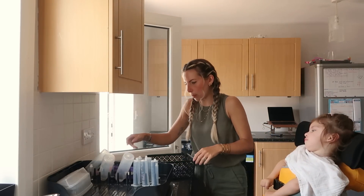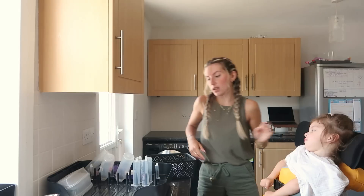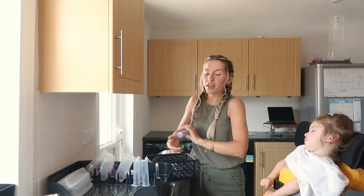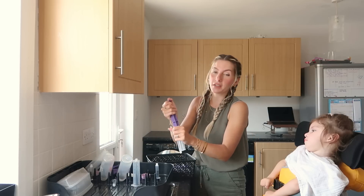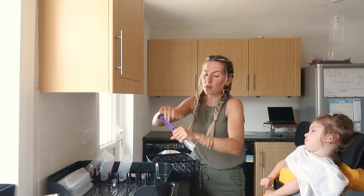I'm going to get little madam in her stander in a minute because it's nearly that time of day. I'm glad she's had a good nap, so hopefully she'll have some energy to spend a fair bit of time in the stander. I've got a few bits to get done in the kitchen, so hopefully that should keep her occupied. I was considering popping out into town this morning, thinking we could get out of the house for a bit.